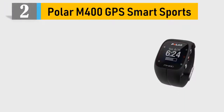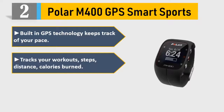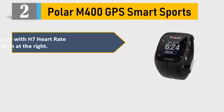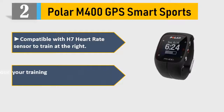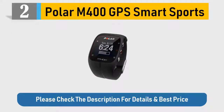Number 2: Polar M400 GPS Smart Sports Watch. Built-in GPS technology keeps track of your pace. Tracks your workouts, steps, distance, and calories burned. Use the fitness tracking watch to keep an eye on your running. Compatible with H7 heart rate sensor to train at the right intensity. Plan, sync, and share your training using the Polar Flow app. Please check the description for details and best price.